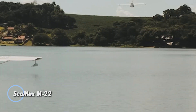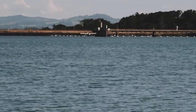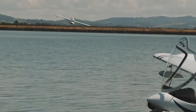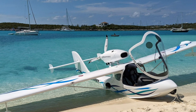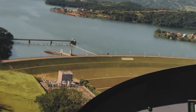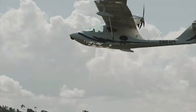The Seamax M22 is a versatile amphibious aircraft designed for those who crave adventure both in the air and on the water. Built with a blend of composite and metal materials, this lightweight yet durable aircraft offers an ideal balance of performance and efficiency. Its two-seat configuration, featuring a hydraulically lifted bubble canopy, provides unparalleled visibility, making every flight as scenic as it is thrilling. Powered by a 100-horsepower Rotax 912 ULS engine cleverly positioned above the wing, the Seamax M22 is engineered to minimize water intake during aquatic operations.